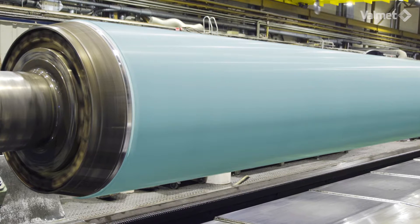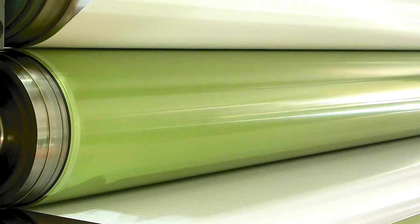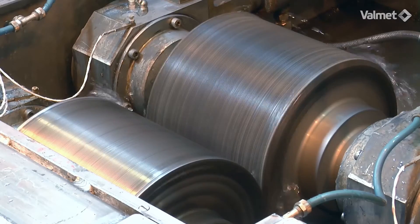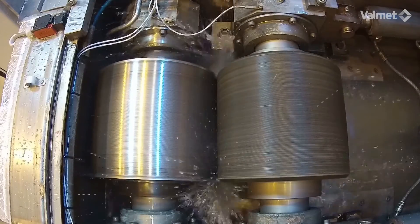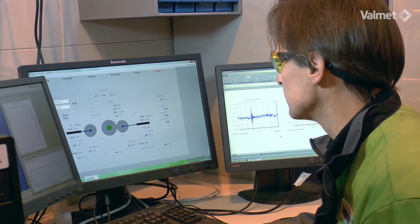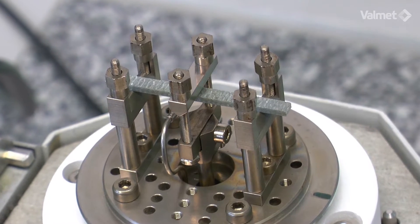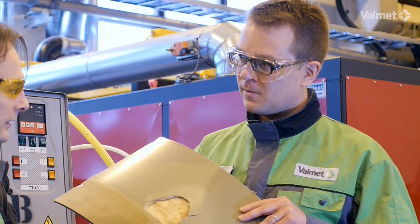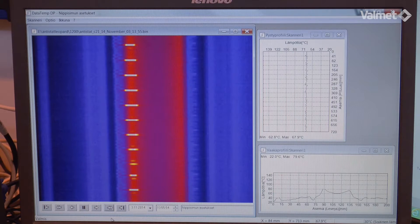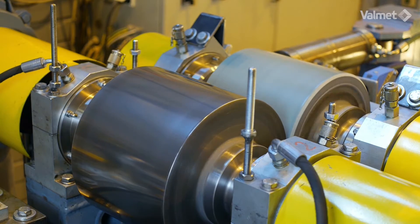Valmet is a leading global developer and supplier of services and technologies for pulp, paper, board and tissue mills. You are warmly welcome to take a look at Valmet's roll cover development work. Our goal is to take roll cover quality to the highest possible level by testing beyond the limits. Director Heiki Ketanen from our Research and Development Center and Global Technology Manager Juha Rootsi will now introduce you to some of the techniques we at Valmet use to make the roll covers as reliable and efficient as possible.